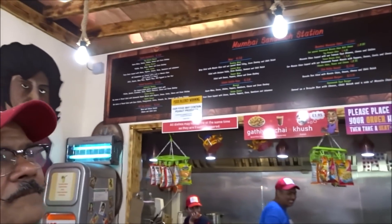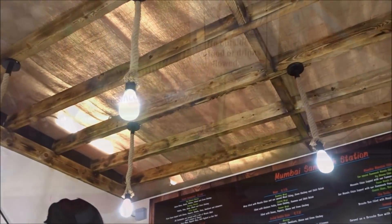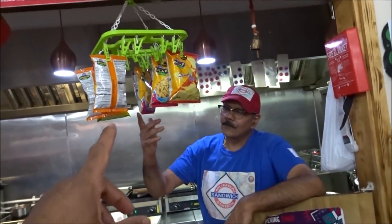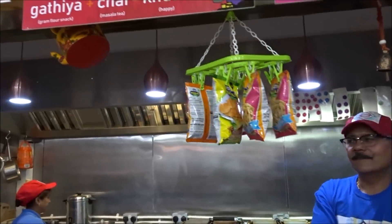And you've got your menu — look, toastie sandwiches, Mumbai Sandwich Station. Look at your lights with the ropes, you've got your Indian biscuits, same as in India, you've got your hanging snacks. Look at your kettle.